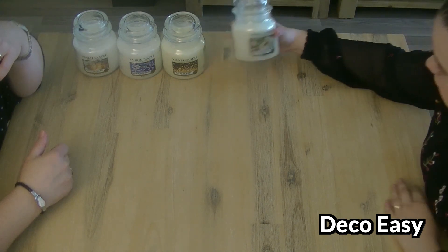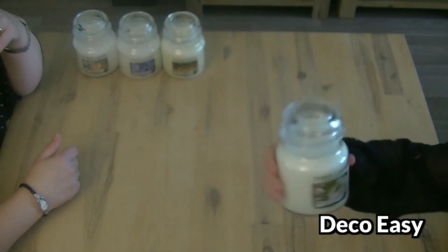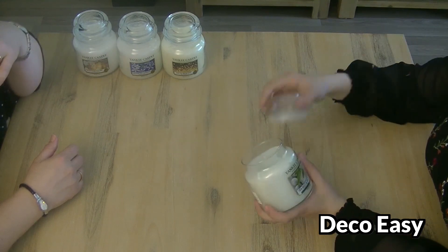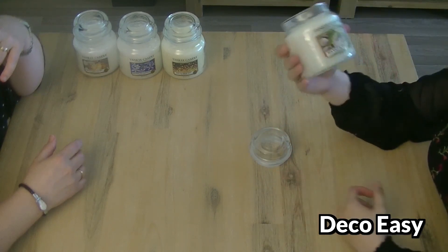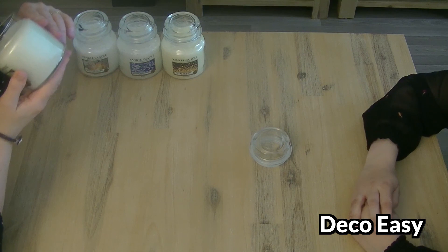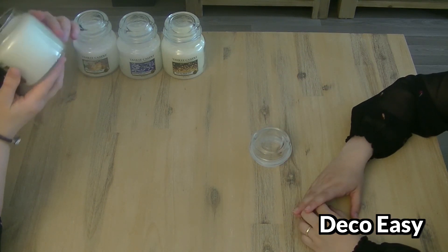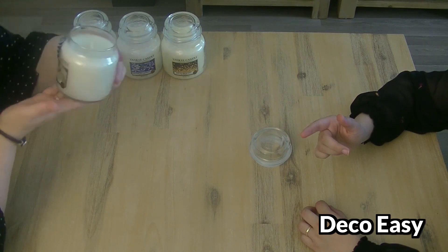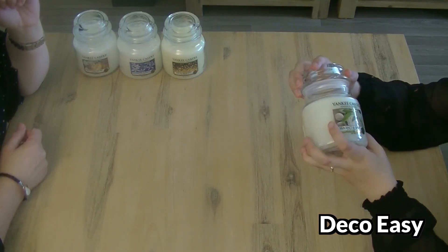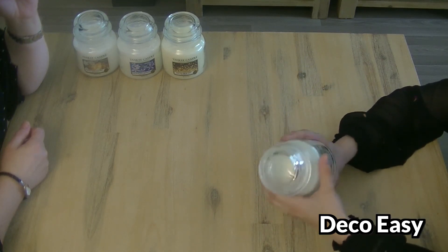This one is Sea Salt and Sage. I smelled it once at a shop. How much is this one? I think about 12 pounds. This is really fresh - I don't really smell sea salt but I like it. It smells a bit like laundry or fabric softener. It's not really heavy - it's nice and also suitable for summer. I thought from the website picture it would be white but it's light green. I like the colour.